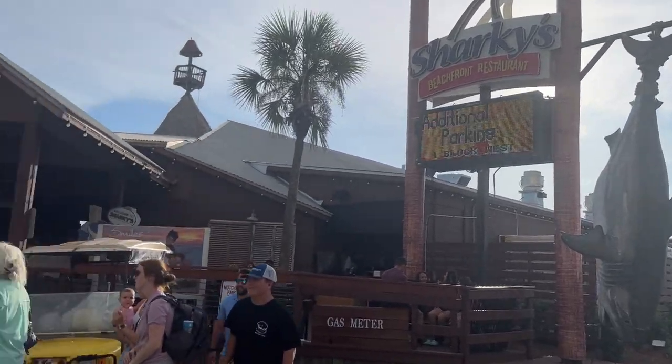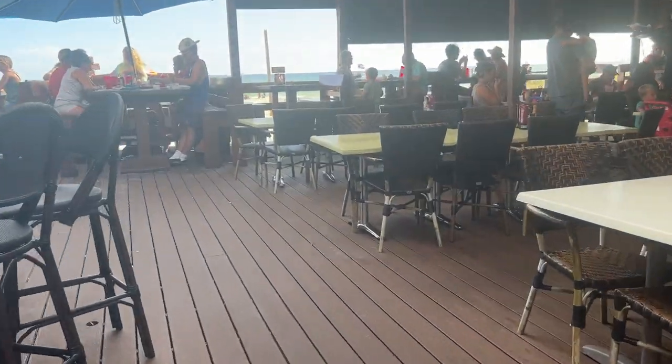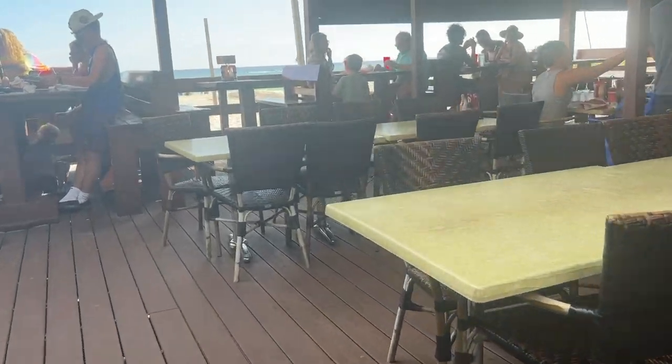We are at Sharky's — this is a very popular restaurant on the beach with live music. They have indoor and outdoor seating.